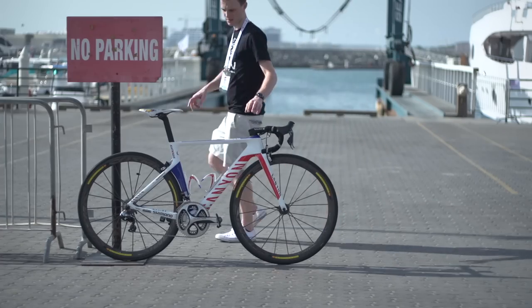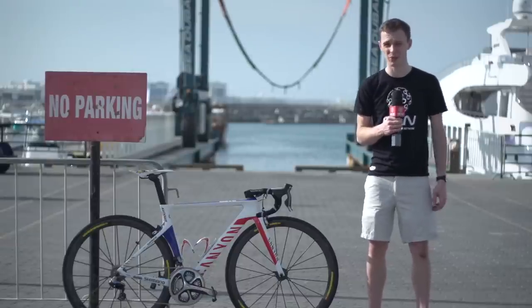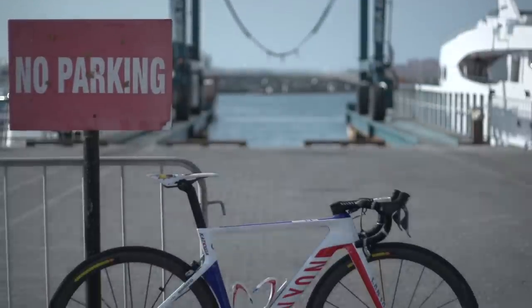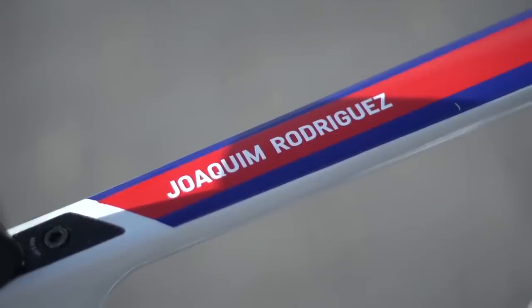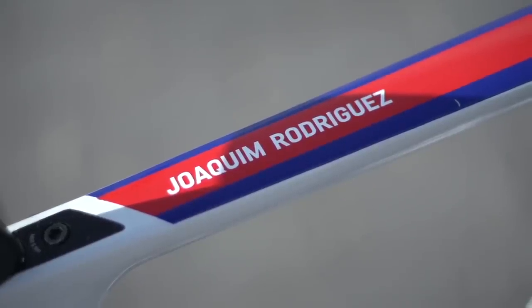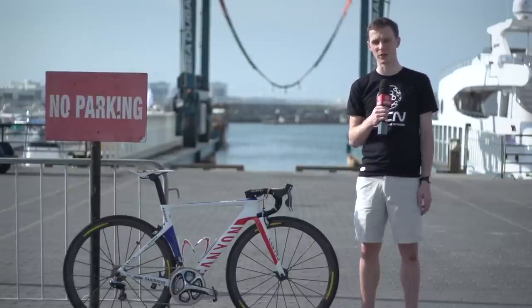When I first saw this bike over at the Katusha team, I thought it was the Russian champion's bike, when actually it's Joachim Rodriguez's bike and he definitely isn't Russian. This is his Canyon Aeroad CF SLX and it's really interesting to see a climbing specialist like Rodriguez go for his sponsor's slightly more aero model rather than a lightweight climbing version.